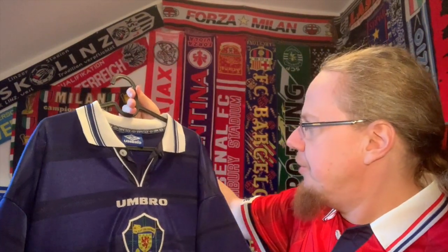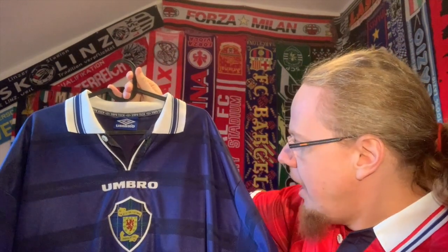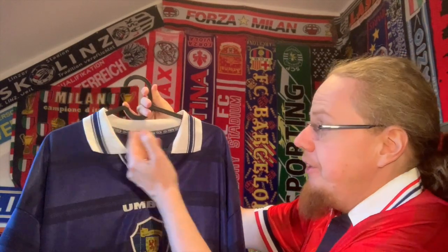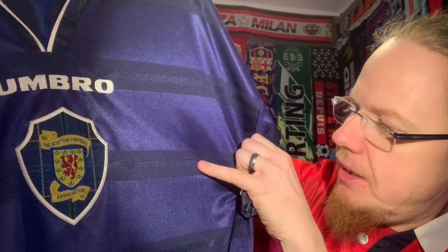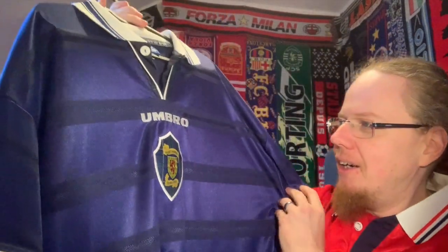It's actually the only one I have, but I've been wearing this a lot because I really enjoy it. Let's look at a few more details. This is the last ever Umbro shirt for Scotland — they then went to Fila, and Scotland went down the drain in a way. The standout feature is either the very nice floppy collar or these horizontal bands, which are quite interesting because there's some texture to them — one band has a different texture to the next, giving a very interesting effect.